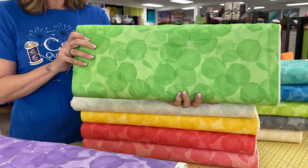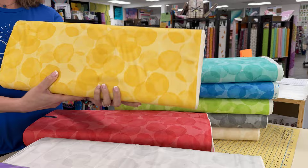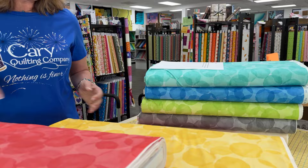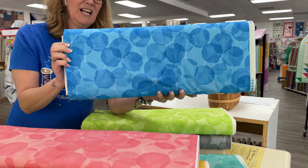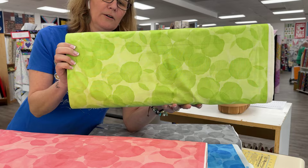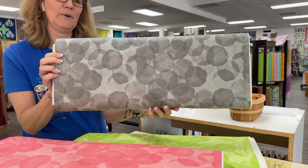You can always find anything that we show by checking out the description of the video — I always link to the fabric that I showed. Currently I'm also linking to our handmade market vendors and artisans pages as well. So if you're ever looking for something that you see in a video, there's a really easy way to find it. We also have a great search engine at carryquilting.com — if you put in circles, green, or Patrick Lowe's, it will find it in lots of different ways.